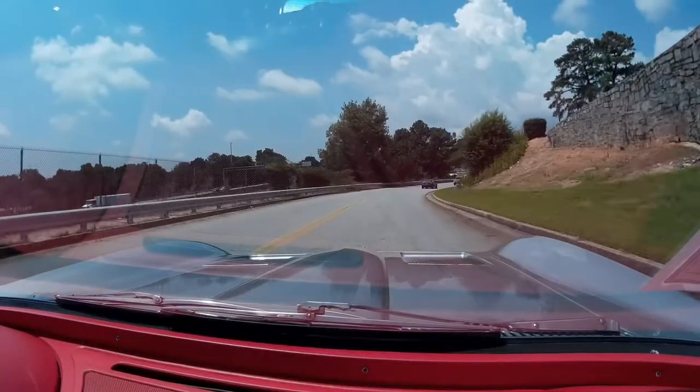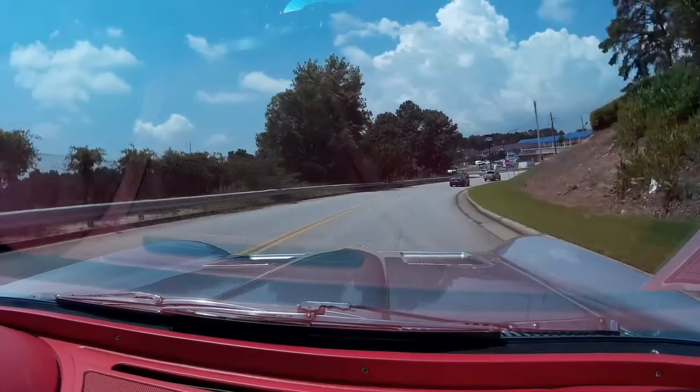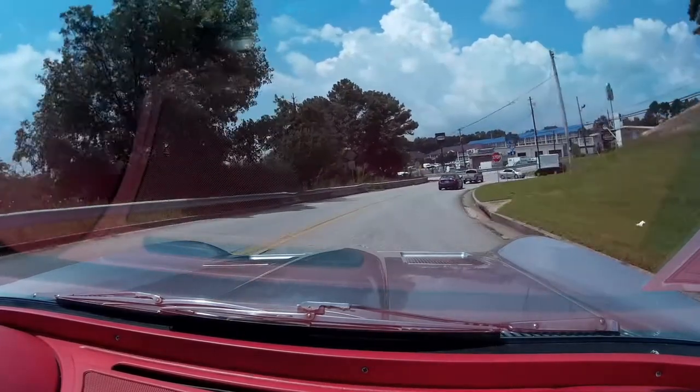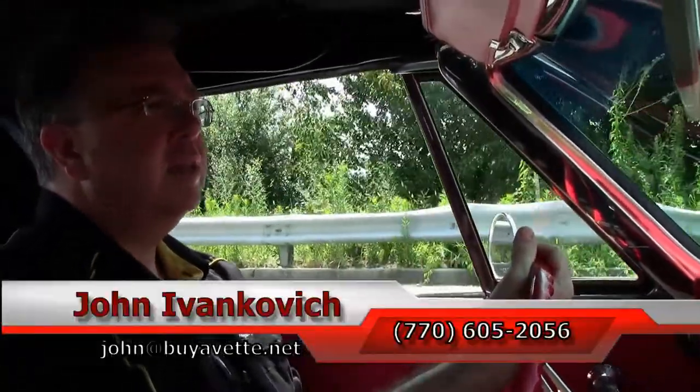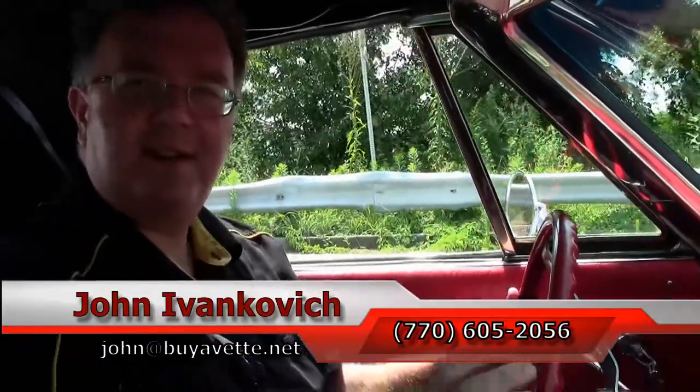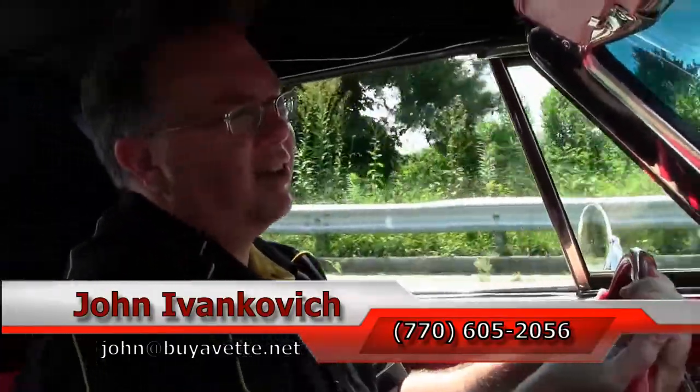Alright, we're going to come to the end of our road folks. Give me a call — let's see you and I go for a ride in this car. 770-605-2056, or email john at buyvette.net, and I'll let the car do the rest of the talking. We'll see you all out on the road.